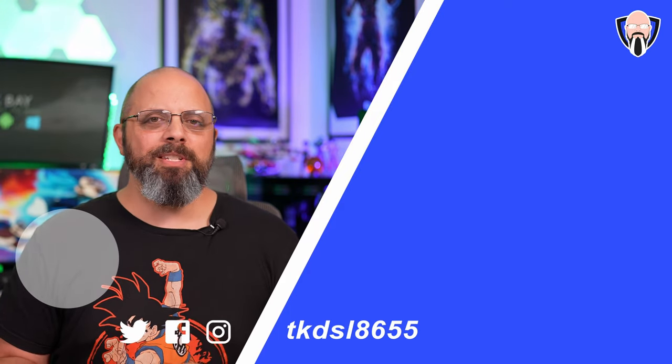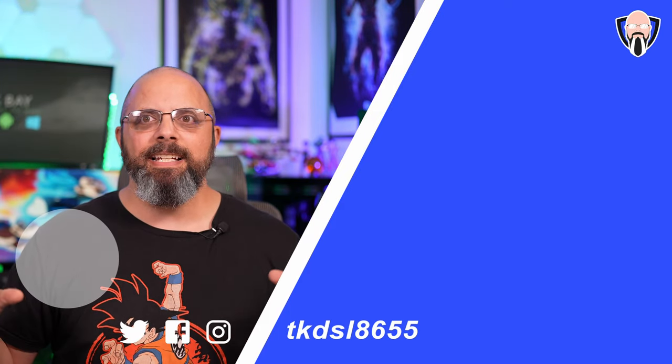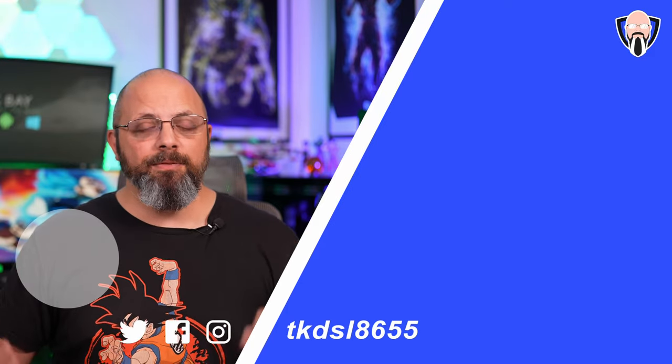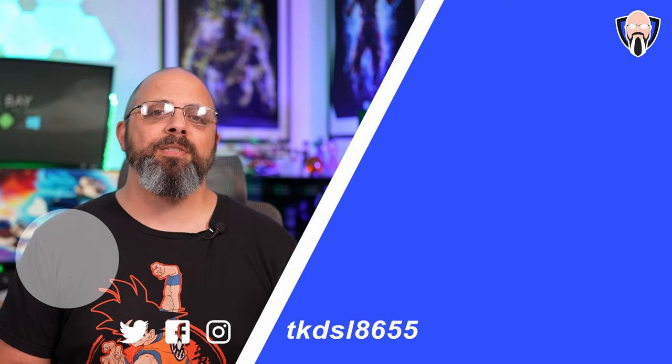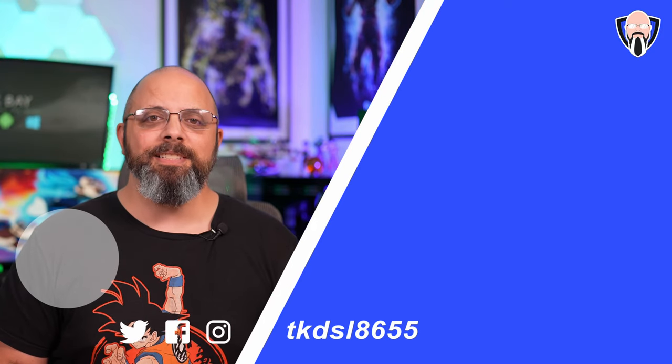My hope is that you found something interesting with the Xperia 1 Mark V and that it intrigues you as a gamer and as an overall smartphone enthusiast. Like and subscribe as usual — thank you very much for the support. I will see you in the next video.